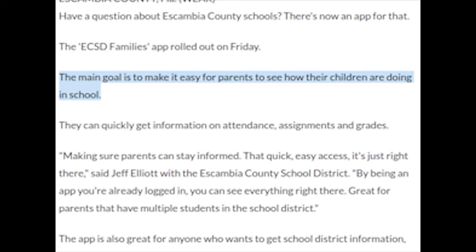Parents can quickly get information on attendance, assignments, and grades through the app. It will help us and our parents stay connected to our school and what is happening in our school community.